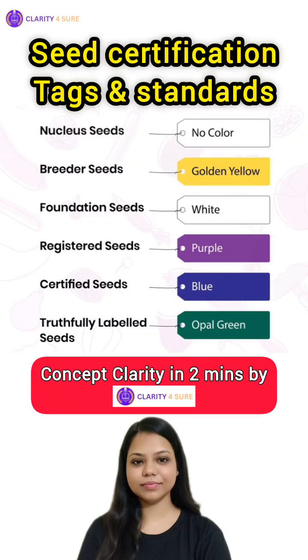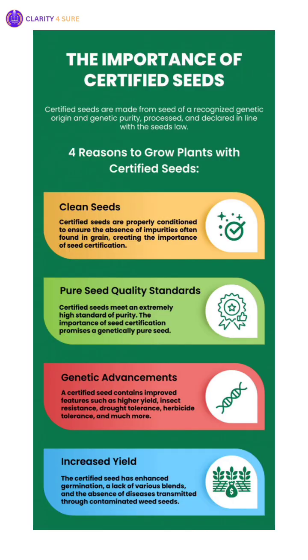Welcome to Concept Clarity in 2 Minutes by AgriClarity and Clarity for Sure. In India, the process of certified seed production is governed by the Seeds Act 1966, a law that ensures the seeds supplied to farmers are pure, healthy and genetically true to their type.